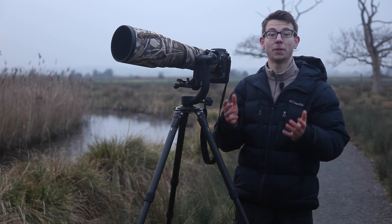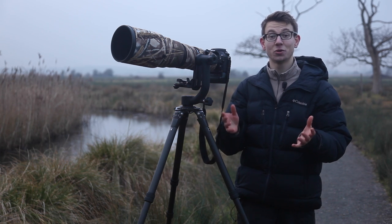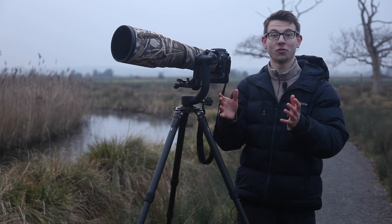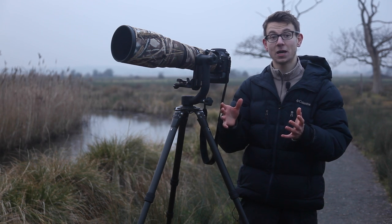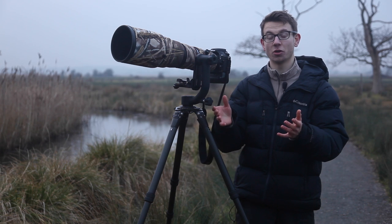Number two is patience. As a wildlife photographer you're going to be spending a lot of time waiting. Get used to it, love it, enjoy it. Half of the love of wildlife photography is spending time in beautiful locations waiting for things to happen. The more time you spend out being patient, the more subjects are going to show themselves and the better images you're going to be able to create.